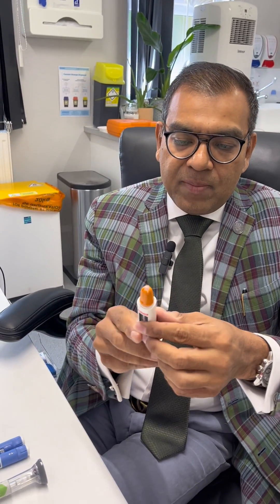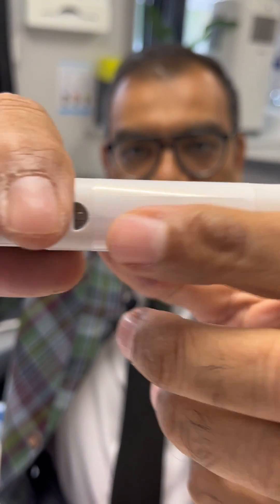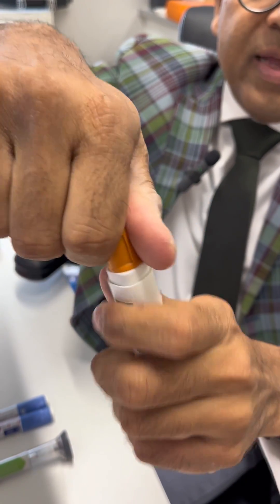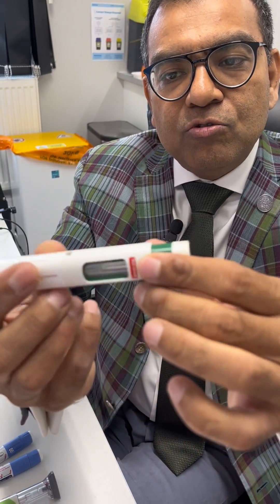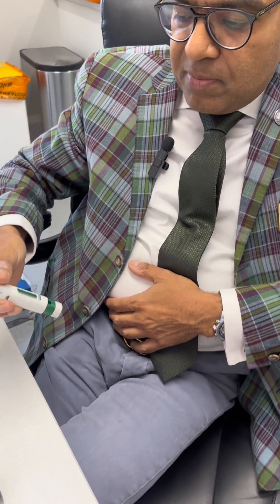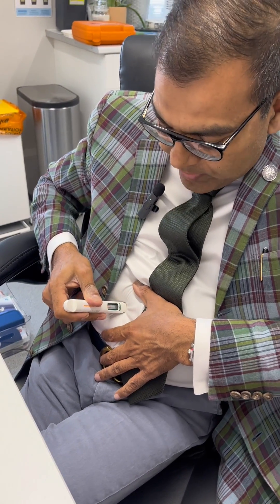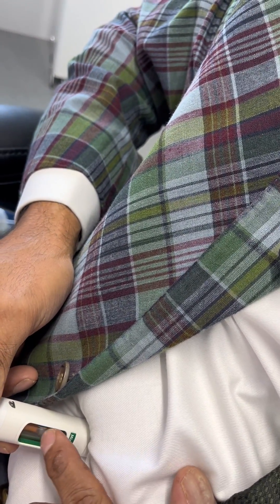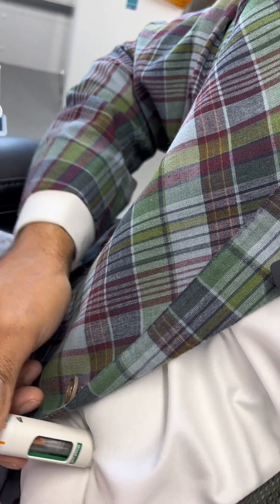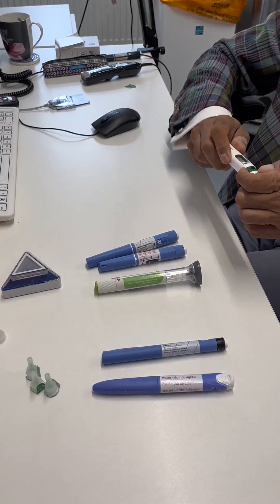Once the mixture looks uniform, unlock the button — the device is now ready. Take the cover off, and the needle pops up ready to use. Choose an injection site across the abdomen, press the device against the skin like an EpiPen, and wait at least 15–20 seconds until the yellow bar appears, confirming the piston has been fully pushed and the full dose delivered. If the patient pulls away too quickly, the medication may not be fully injected, so instruct them carefully.